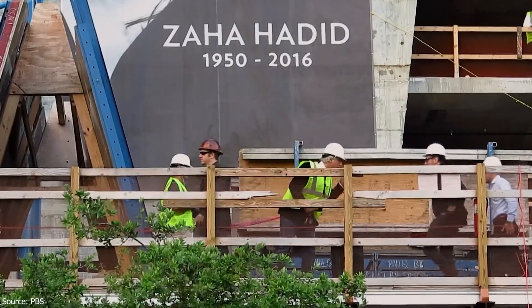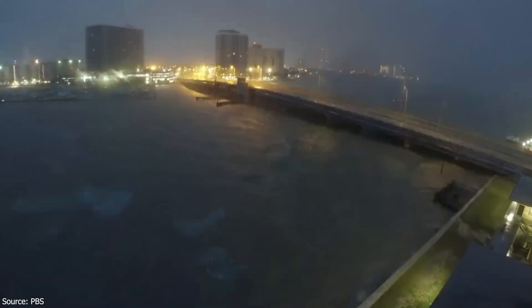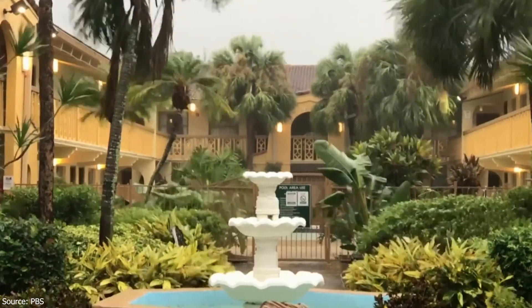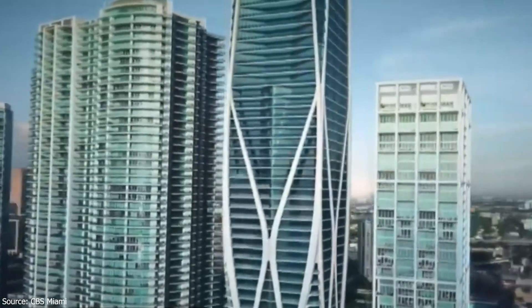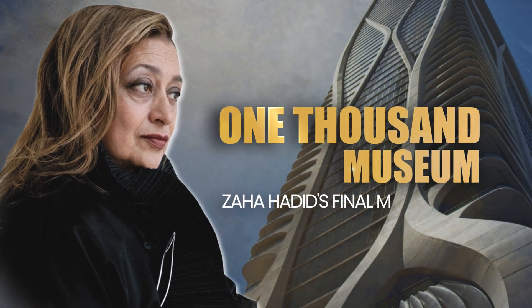On the 31st of March, 2016, the team received the devastating news. We're actually creating a legacy building for the architect herself. But the problems had only just begun. On September 10th, 2017, Hurricane Irma tears through Miami. With winds exceeding 100 miles per hour, the developers were hit with an $82 million lawsuit that threatened to collapse the entire project. How did the developers keep Zaha's final vision alive? This is the story of Miami's 1000 Museum, Zaha Hadid's final masterpiece.